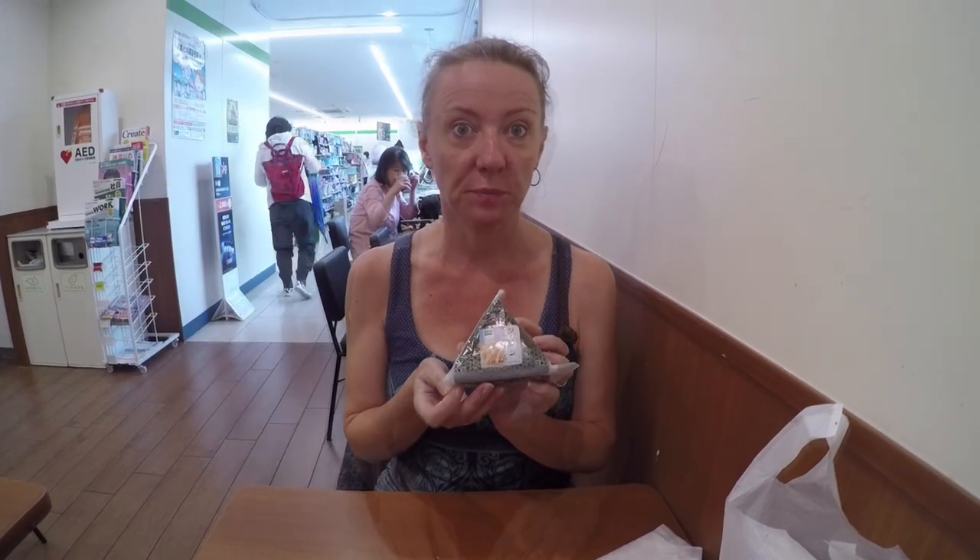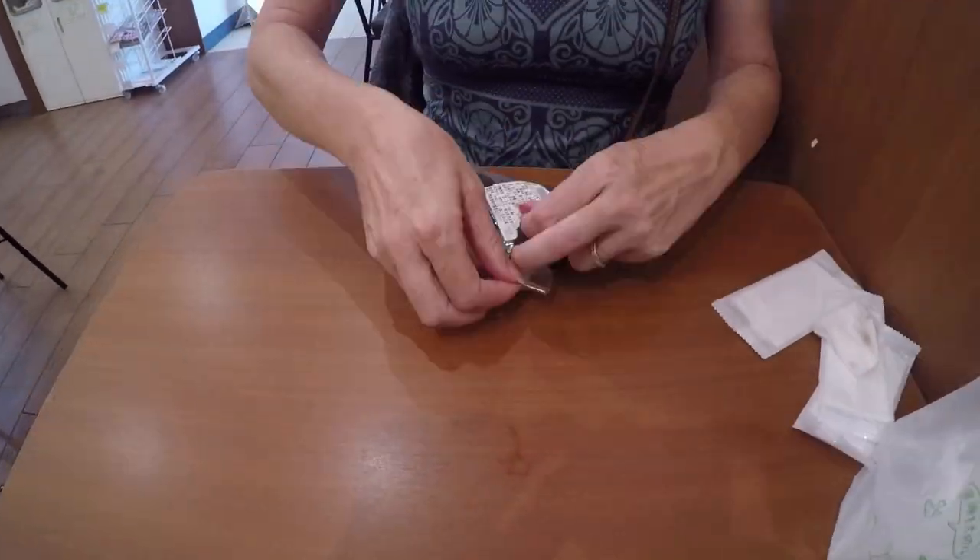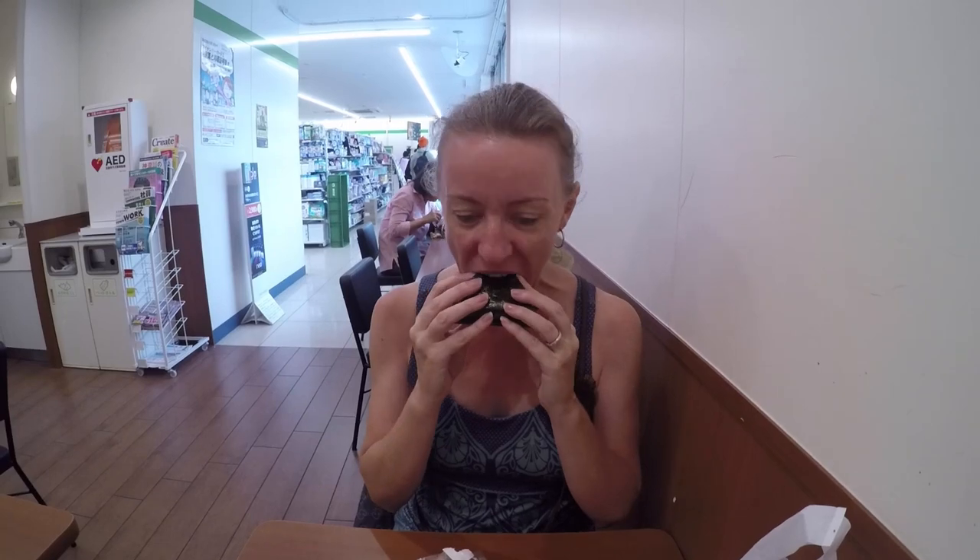I'm having sushi with tuna mayo. Yum! Pro tip: this is a Japanese Snickers bar. Oh, that's really good! If it was only milk chocolate, then it would be fabulous!